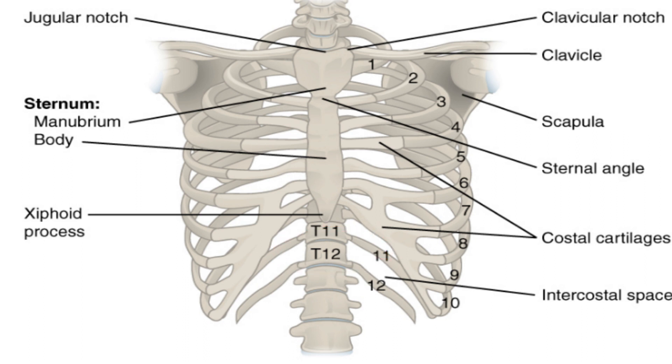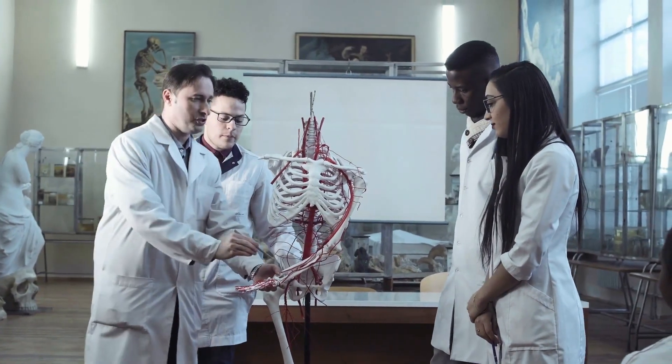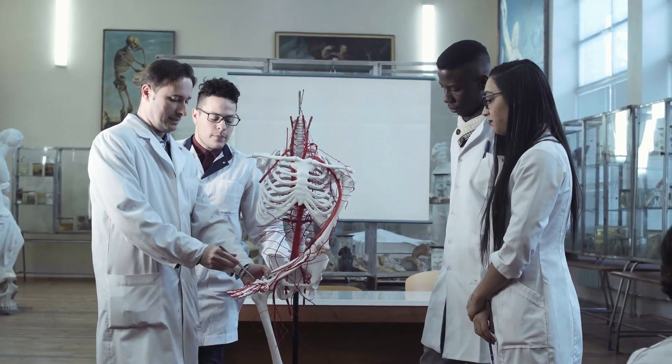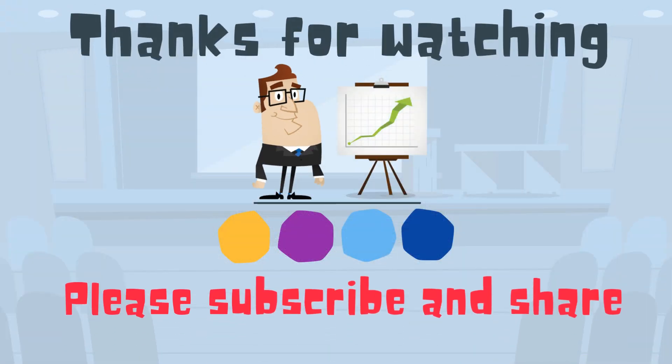In general, human ribs increase in length from ribs 1 through 7 and then decrease in length from 8 through 12. So there we go — we have 12 pairs of ribs for 24, and they help protect us. Thanks for watching. MooMooMath uploads a new math and science video every day. Please subscribe and share.